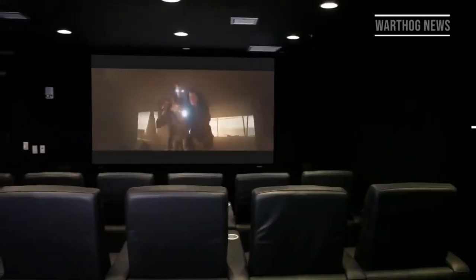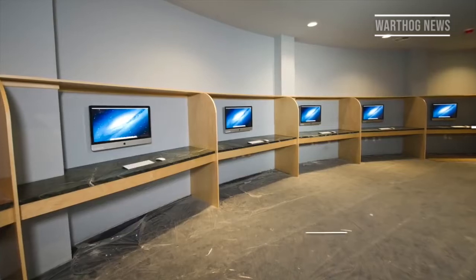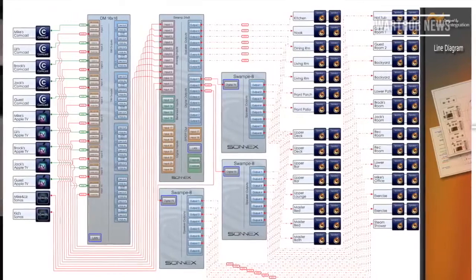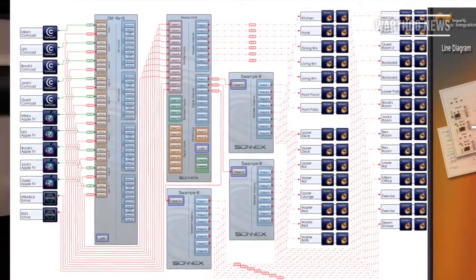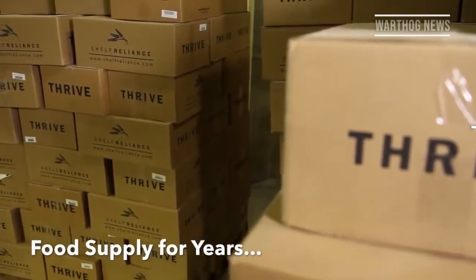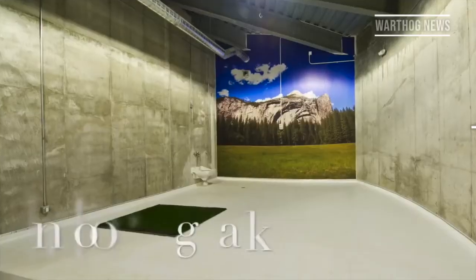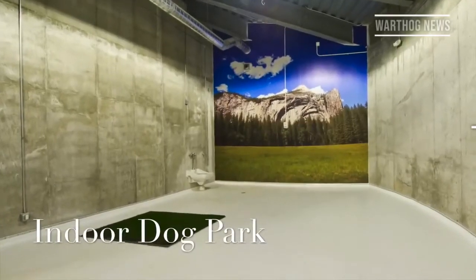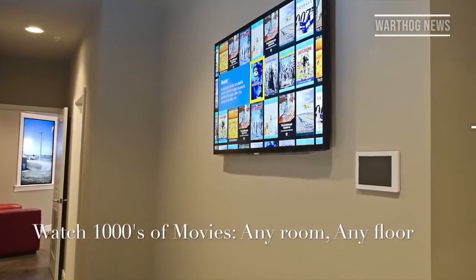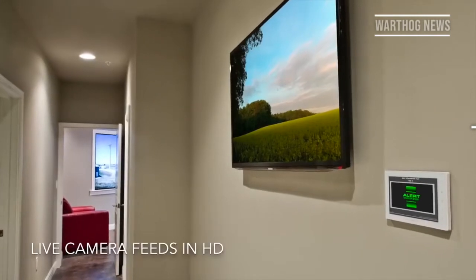One developer has taken an Atlas silo in Kansas and repurposed it into a fallout-style shelter. The 15-story complex has accommodations for 75 people, divided into three types of condos. The penthouse suite is 3,600 square feet and costs $4.5 million, while the full-floor suite is 1,800 square feet and costs $3 million. A half-floor condo of 900 square feet costs $1.5 million.